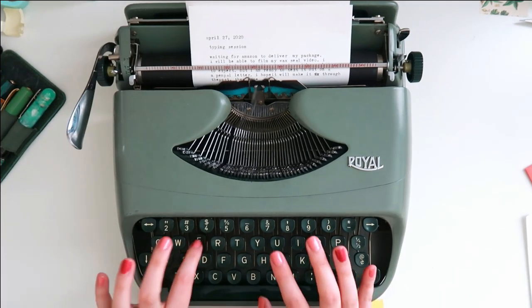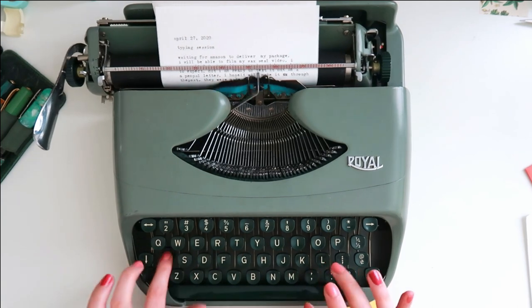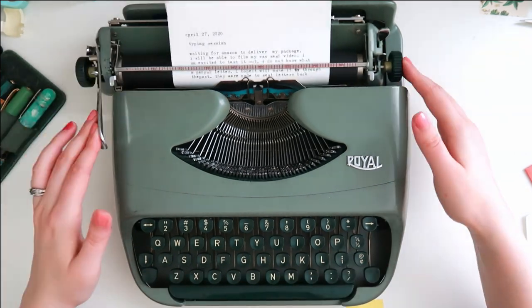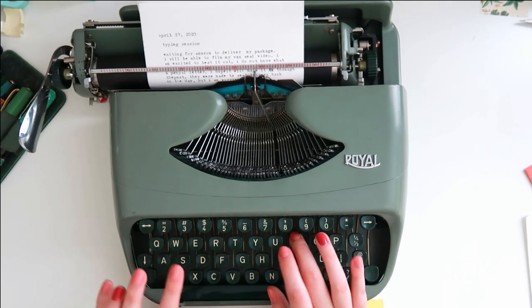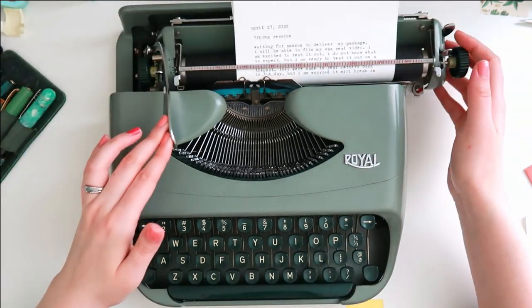Hello again! Today's video is in celebration of Stationery Day. I figured I would just kind of talk about stationery and what I enjoy about it.